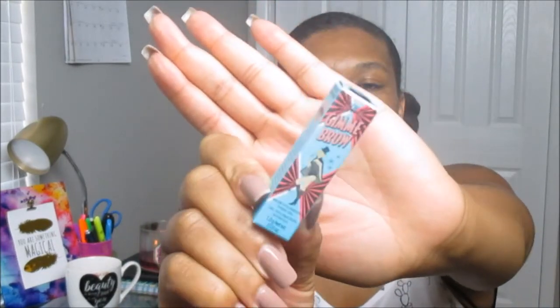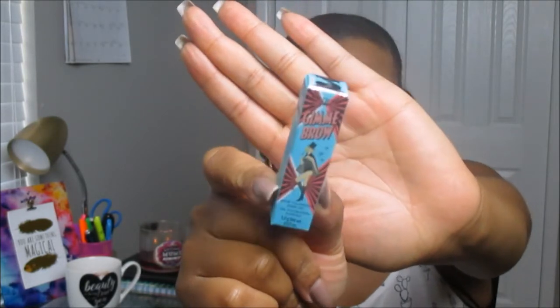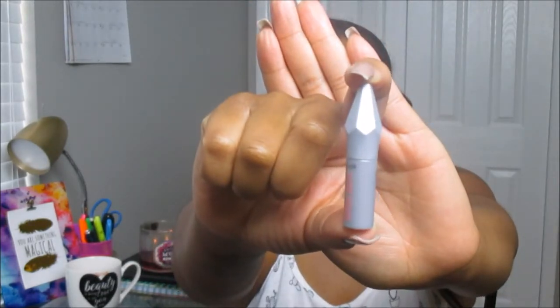I almost forgot about one product! This is the Benefit Gimme Brow Brow Voluminizing Fiber Gel. I've seen so many makeup artists rave about this, and recently they had a collaboration with four or five top influencers who had their faces on all the products. I actually want to go ahead and try this on camera for you guys to see how it looks on my eyebrows. This is the mini form of the Gimme Brow.